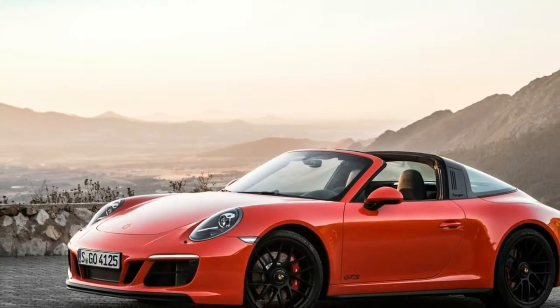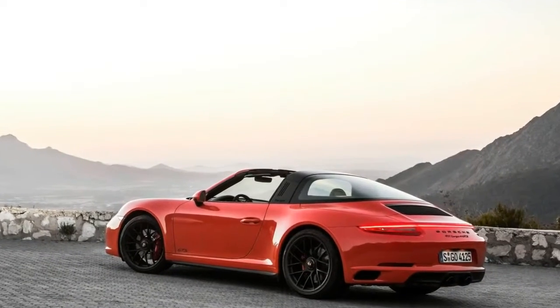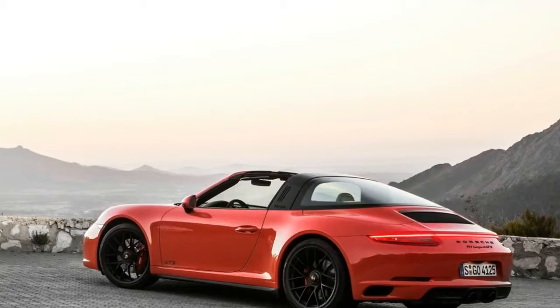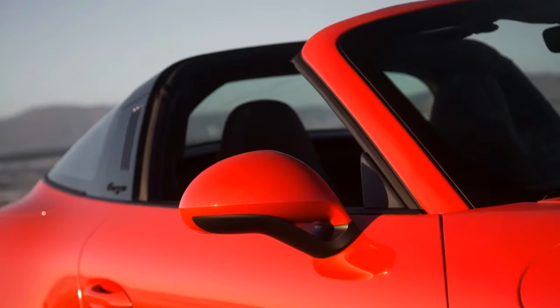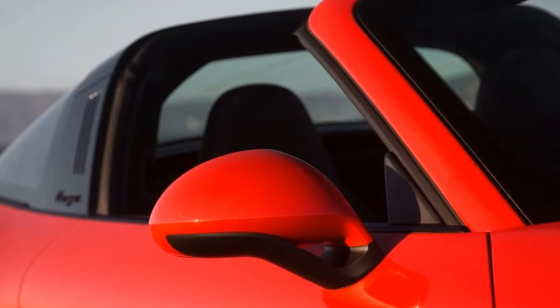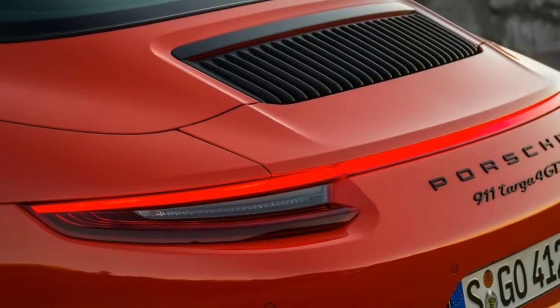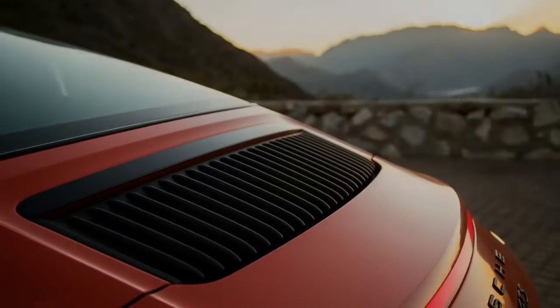To the south, Echo Summit on Highway 50 reaches 7,382 feet, while the Carson Pass on State Route 88 hits 8,574. Even Reno, just down the mountain and the former home of Porsche's North American arm, lies at a 4,505-foot elevation — not a whole lot lower than Denver. Up there, forced induction is a must to maintain performance in the thin air.